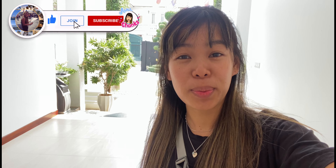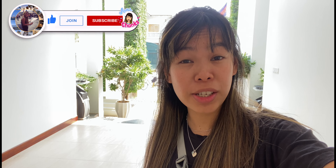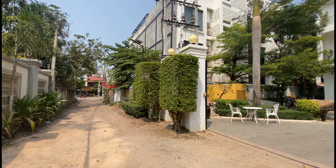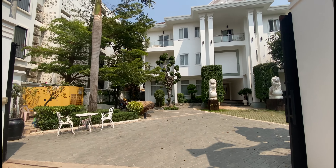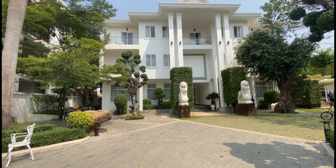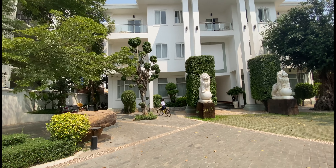Hi guys, welcome to another video. Today I'm going to show you high-class apartments that are really clean and good. The location is super good, so let's go. This apartment location is really good and it's kind of a resort as well. It's really nice and most people here are foreigners and Khmer as well.